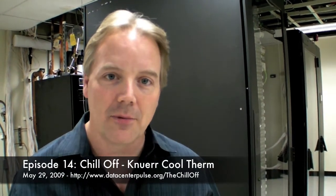Welcome to another edition of Data Center Pulse, an episode focused on the chill-off. Today we've reached a major milestone in this project — we are starting testing. It's been a lot of work to get here. Brian and team have really pulled together a lot of folks to make it happen. The very first product we're testing is the Kunur CoolTherm, which is a contained solution.